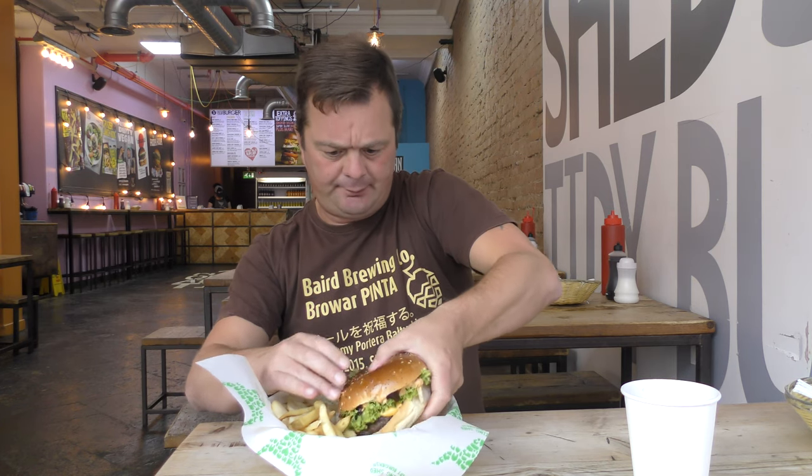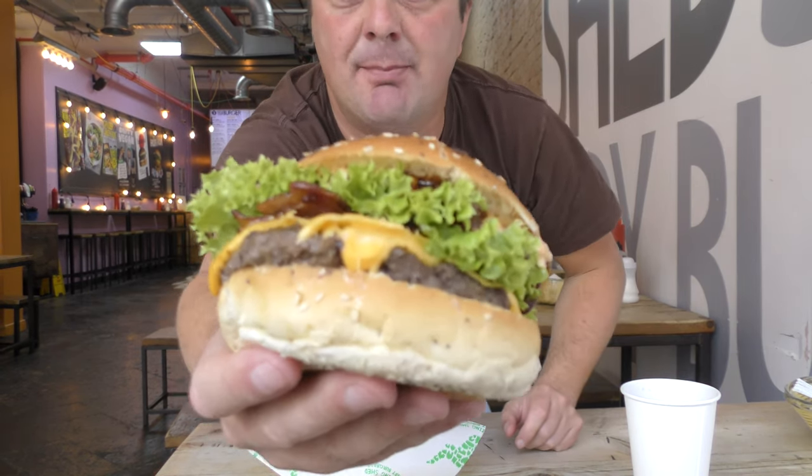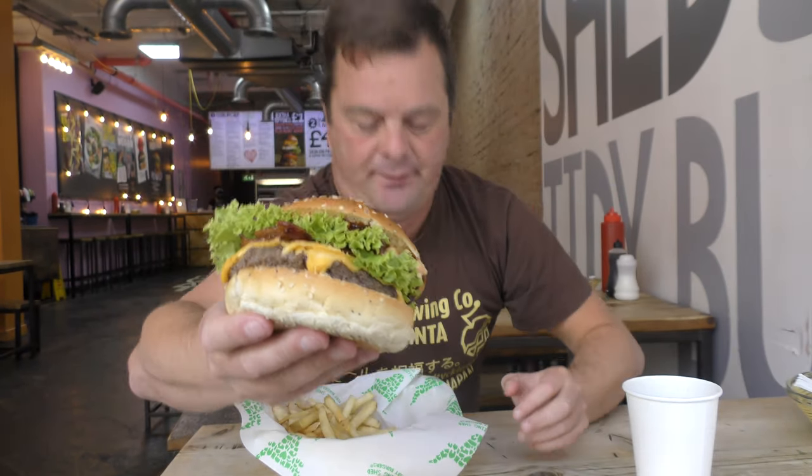This is their John Wayne burger. We have some bacon, mayo, lovely cheese, lettuce — I think it's Cajun Mayo. That's a look at the patty. There's the fries. Let's dive in, give it a go.